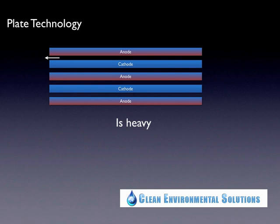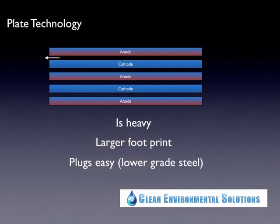The third disadvantage of plate technology is that it plugs easily. The reason is, number one, because it's atmospheric, and number two, because the anodes are made of a lower grade steel that contains more impurities. All that material comes out as a sticky paste that gets everywhere and is very hard to handle. It also coats everything around it, creating a very nasty type of paste from all the lower-grade material.